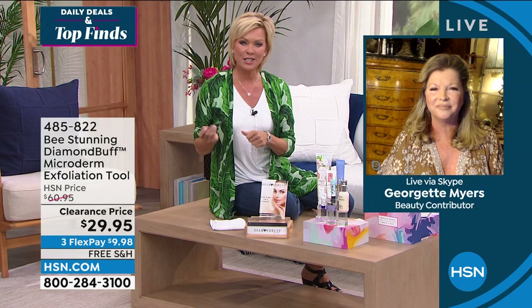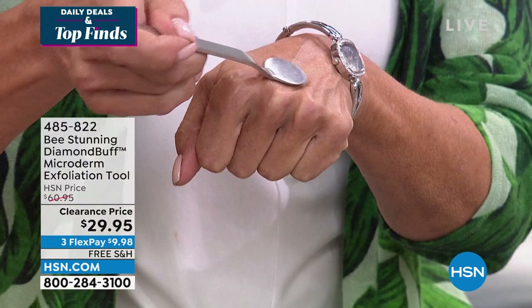So many estheticians asked us to sell the files to their customers, but we said no — it's only a professional file. One day I thought: I want every woman to be able to benefit from exfoliation at the finest. That's how Diamond Buff was born. I launched it here in 2016 and it's been a rollercoaster ride since then.